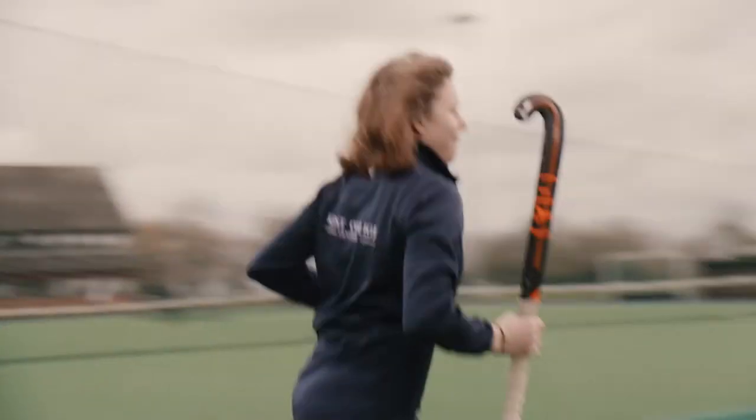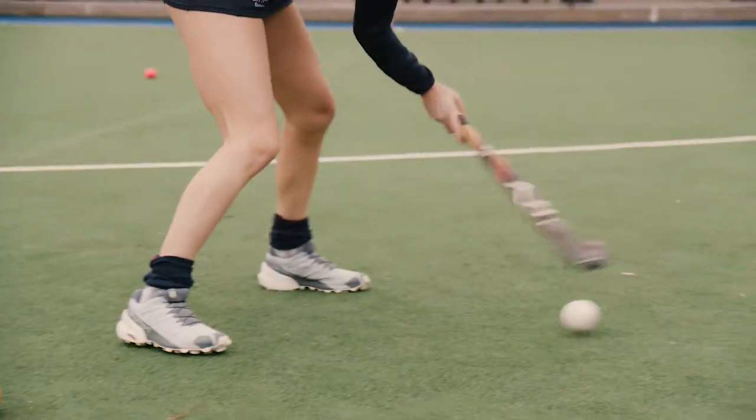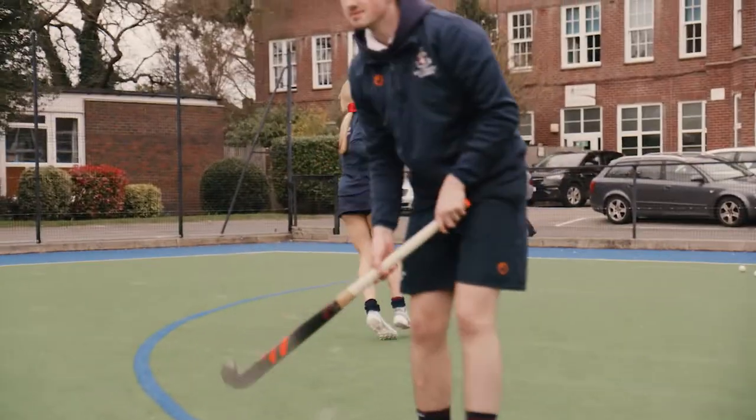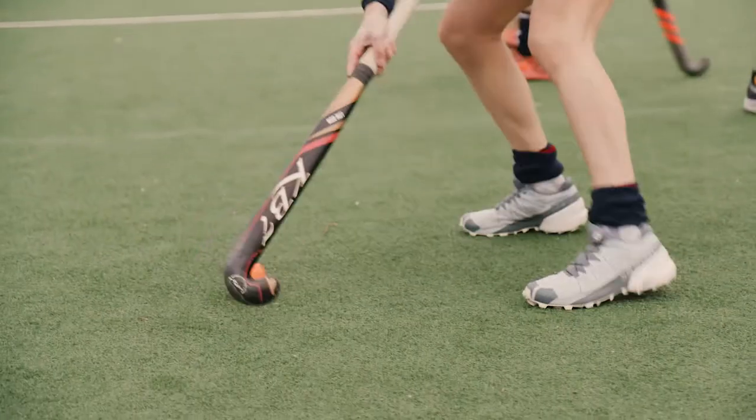Our under-12s and under-13s both came second in the county tournament. Our under-14s won the county tournament. Our first 11 girls' team got through to the semi-finals of a national competition, and we also have representation from some of our alumni at the Olympics and in the GB squads for a large number of sports. We want all students to leave Kent College feeling confident in their own abilities so that they can participate in any sport and lead a healthy, active lifestyle for the rest of their life.